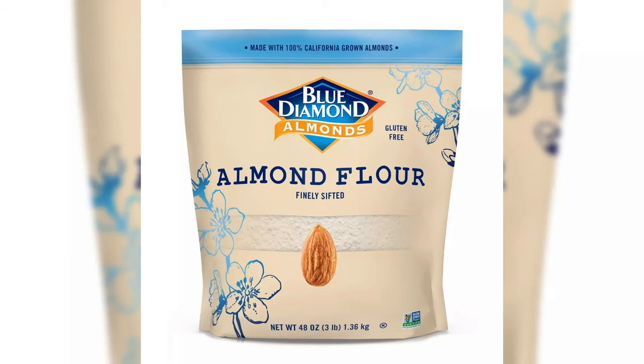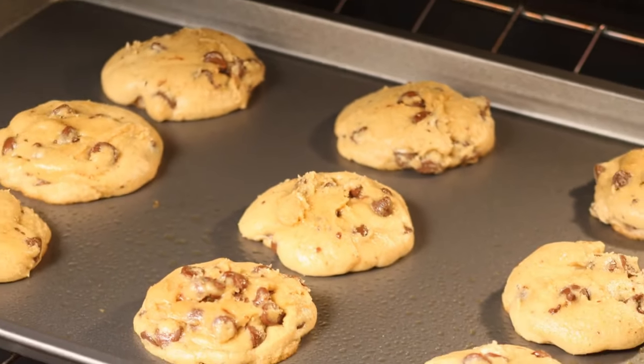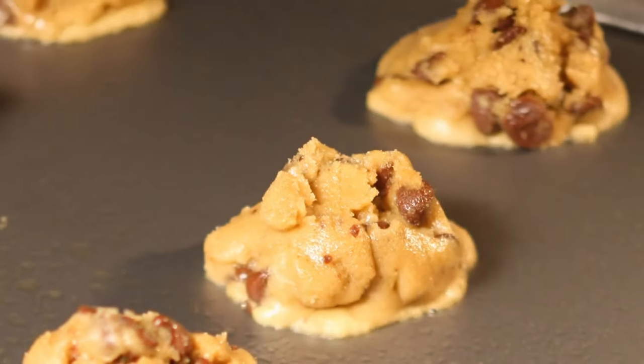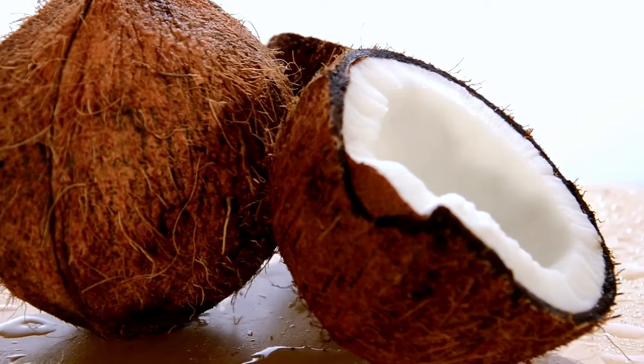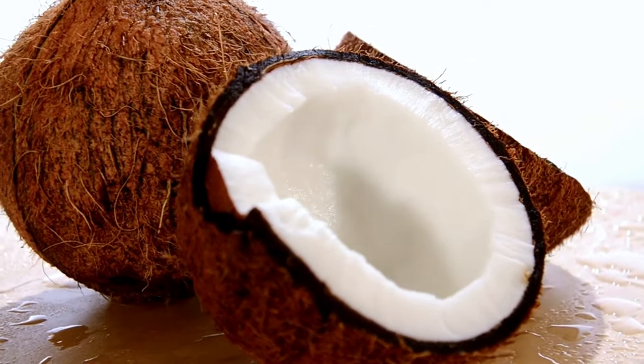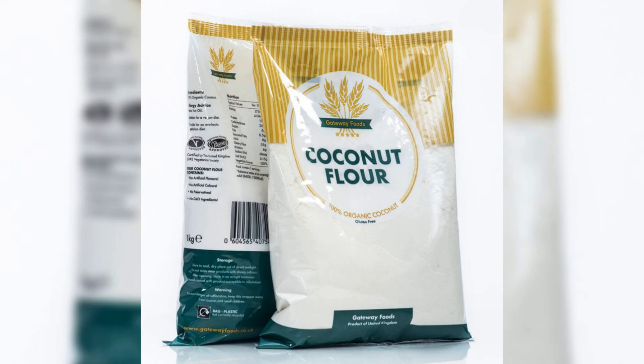Almond flour stands out as a keto-friendly powerhouse, offering a delightful nutty flavor while remaining low in carbs and high in healthy fats. From cookies to pancakes, almond flour seamlessly replaces all-purpose flour, ensuring your baked goods retain a moist and tender texture. Coconut flour, derived from the pulpy goodness of coconuts, introduces a subtle tropical essence to your keto treats. Known for its exceptional absorbent properties, coconut flour requires less quantity than traditional flour, making it an efficient choice in keto recipes.